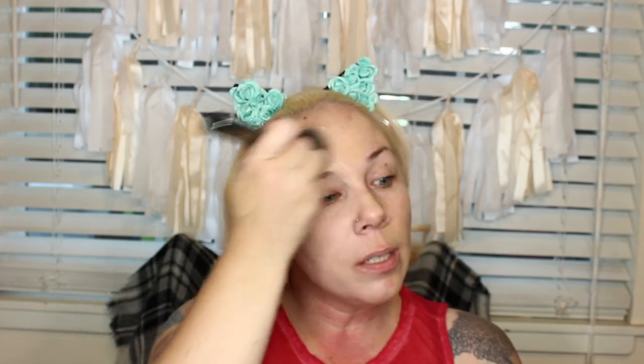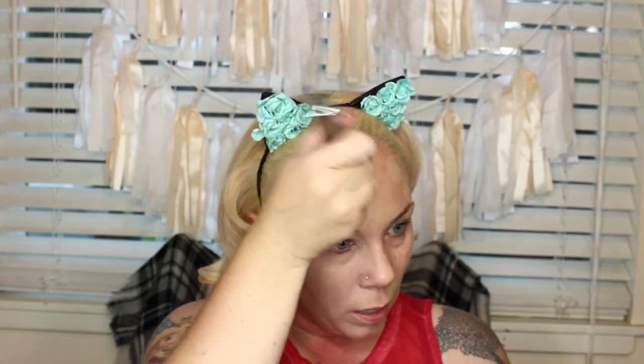I decided to split this video into segments — this will be the end of part one, and part two will pick up right where we left off. Again, thank you so much for watching. Don't forget to like and subscribe. Bye!